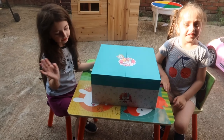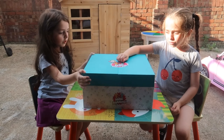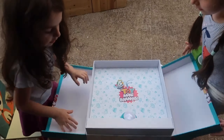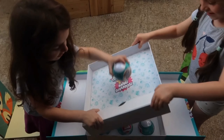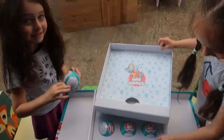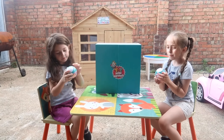Hey guys, today we're going to open Zuru Toy Mini Brands. Do you think there's only one? Look! Surprise! Which one? Let's start unboxing.